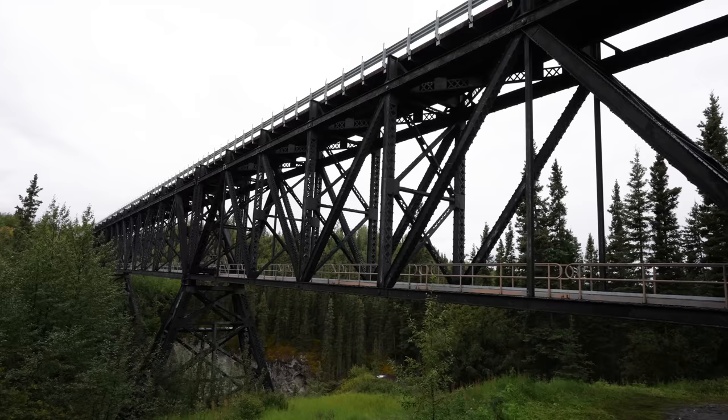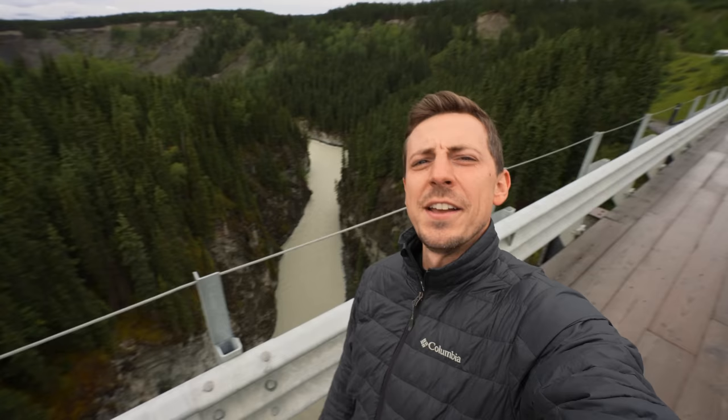There's not a lot of stops to make along the way, but one of the most popular is the Kuskulana River Bridge. It's a one-lane bridge that was built in the winter of 1910, and it sits 238 feet above the river below.